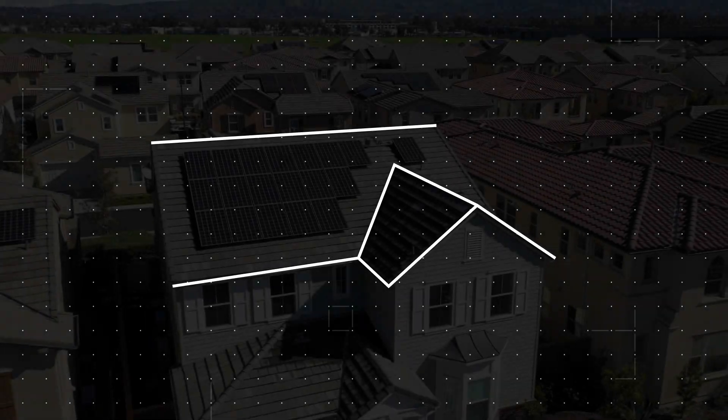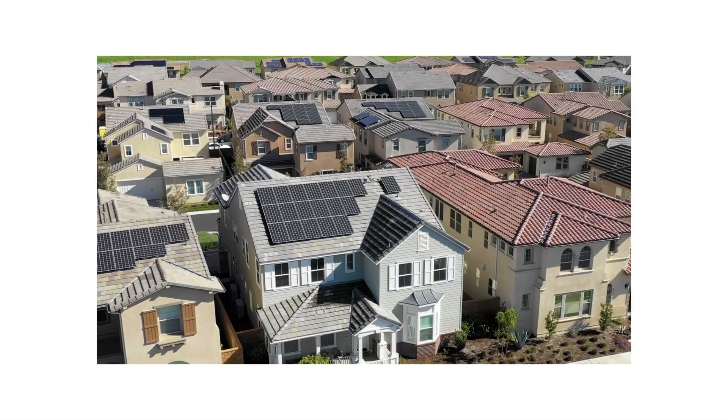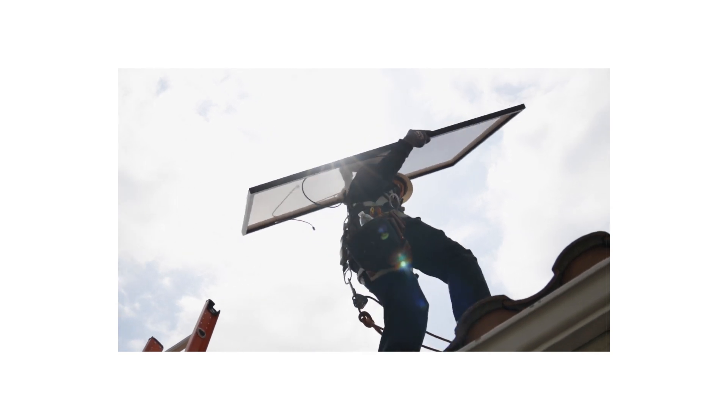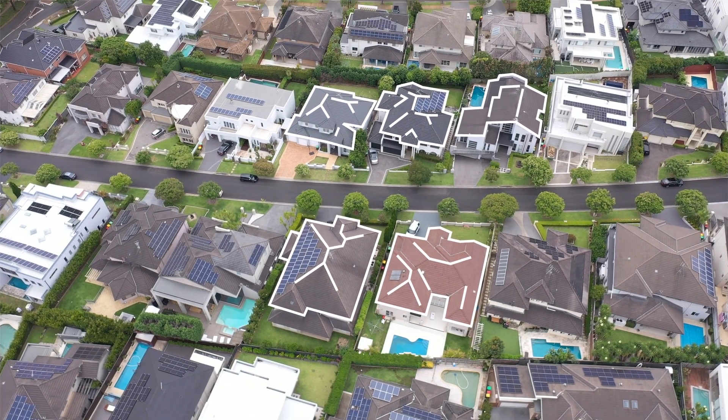From inspiration to installation, the pursuit for perfection is a journey. In solar installation, achieving accuracy requires more than mere forward thinking and a capable team. But if it were easy, anyone could do it.